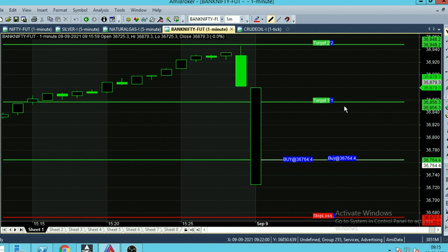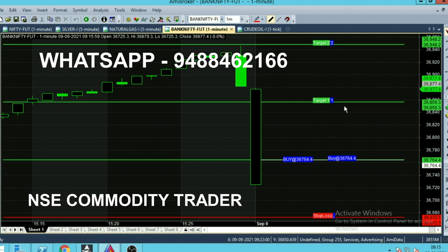Once the trend changes, the candle will start to open in red color and follow the red color candles. In this chart you will receive calls according to the market trend — for a buying trend it will be green color candles, and for a selling trend it will be red color candles.